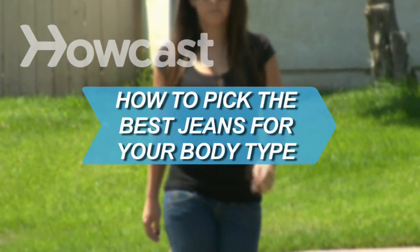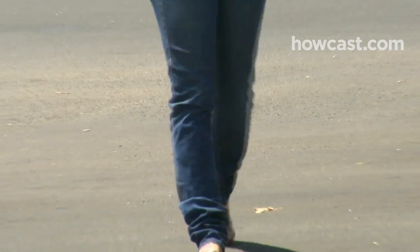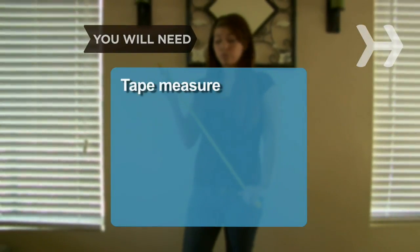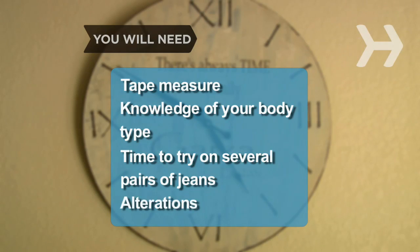How to Pick the Best Jeans for Your Body Type. No matter what your shape is, follow this advice to make sure you strut your stuff with style. You will need: a tape measure, knowledge of your body type, time to try on several pairs of jeans, and alterations.